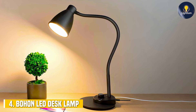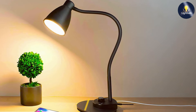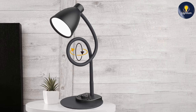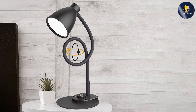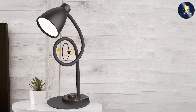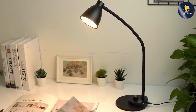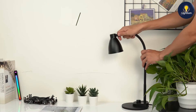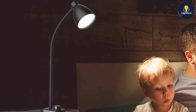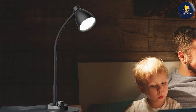The number four position is held by the Bohon LED desk lamp. This lamp is a standout option for those seeking an auto-dimming feature and USB charging convenience. It automatically adjusts its brightness based on the ambient light in the room, providing optimal lighting conditions throughout the day. The built-in USB charging port allows you to keep your devices charged while you work. The design is both modern and functional, featuring a slim profile with a flexible arm.